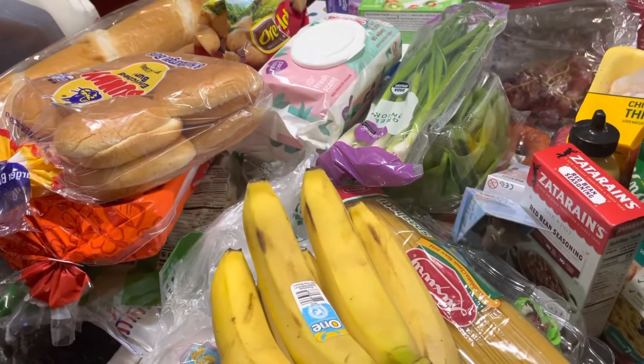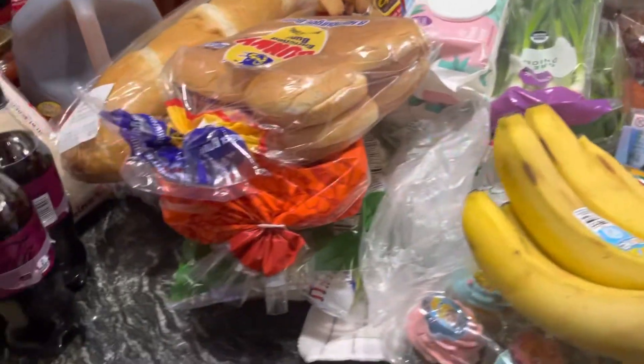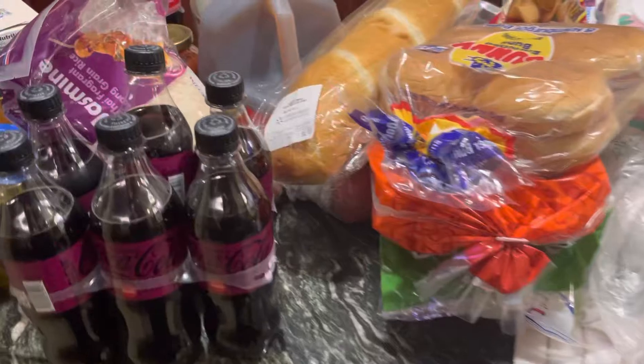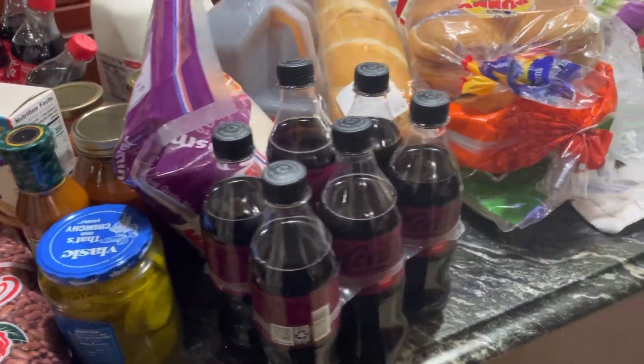Hey guys, it's Anna with Homemade Home. I know it's been a very long time, but I figured I'd show you a haul. We went to Walmart and let me show you what we got.